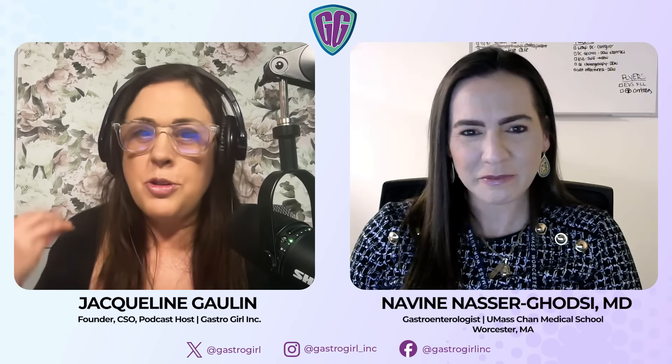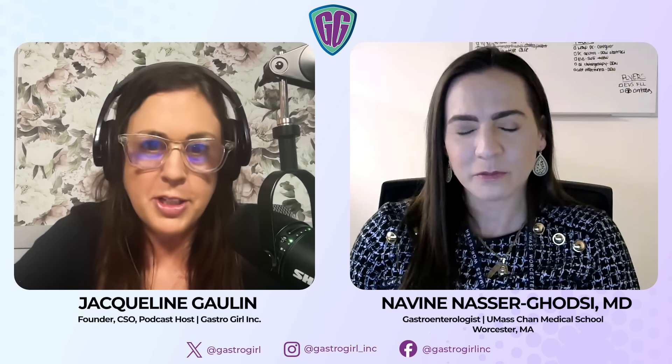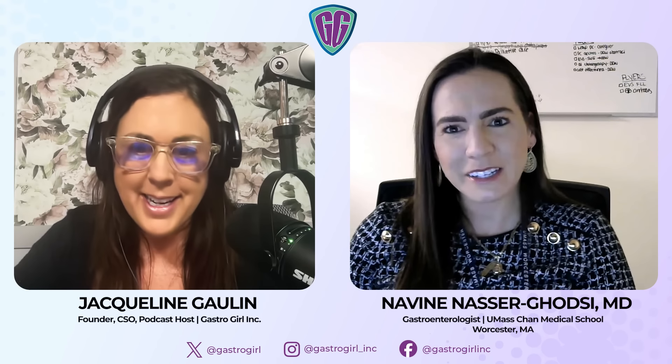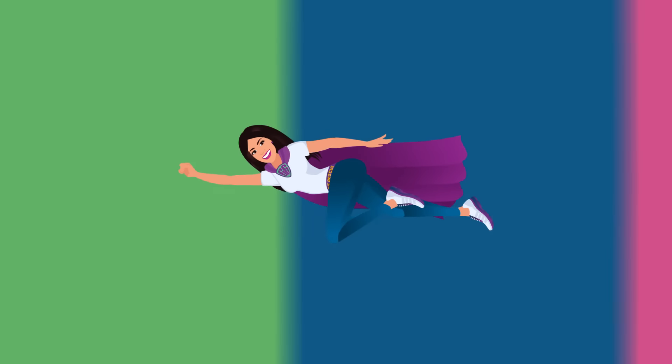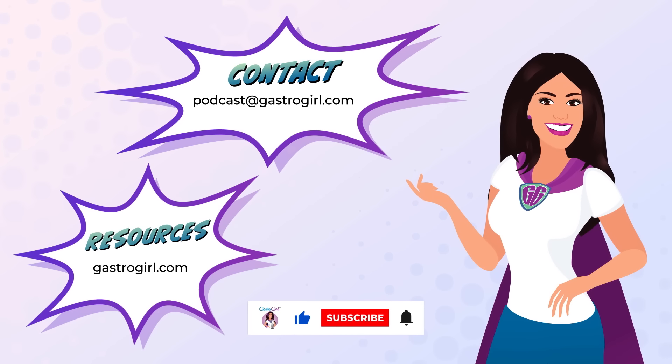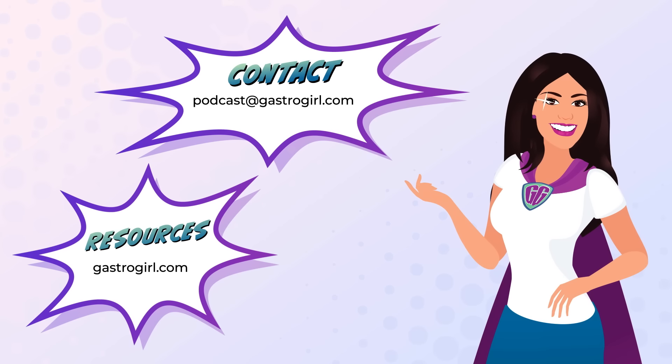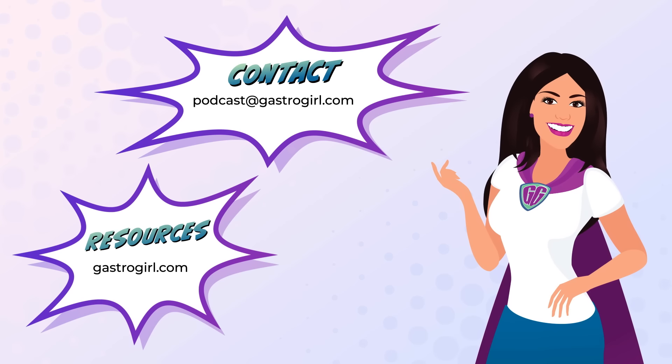Dr. Nasser-Godsey, thank you so much for joining us today. This has been so informative and we hope to have you on another episode in the near future. Thank you for listening to the GastroGirl podcast. For more information and resources, please visit gastrogirl.com. You can also email podcast at gastrogirl.com. The information, opinions, and recommendations presented in the GastroGirl podcast are not a substitute for medical advice from your healthcare professional. Please consult a licensed clinician in your state regarding all matters related to your health.